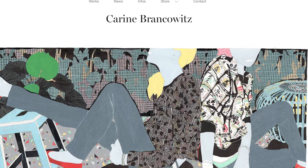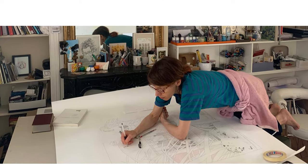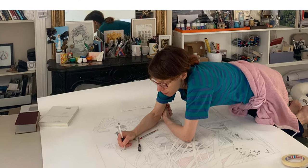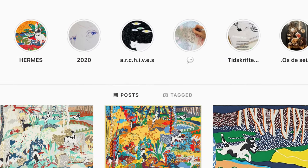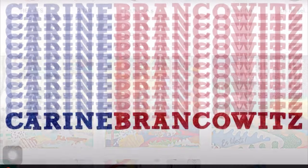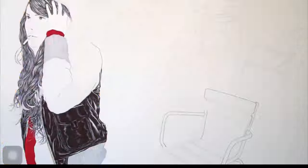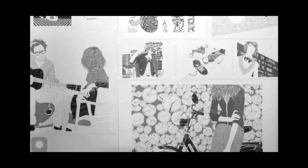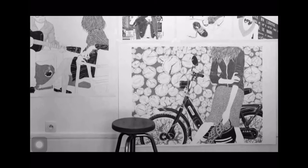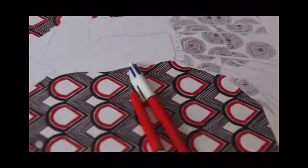Karine Brankowitz grew up in France and studied illustration, screen printing, and lithography at the École Estienne, a graduate school of arts and printing industry in Paris. After graduating she started out in a fashion studio and later established her identity as an artist with gouache, paint, and china markers. She reportedly now divides her time between Rome and Paris. Her favorite tool of choice is a ballpoint pen.